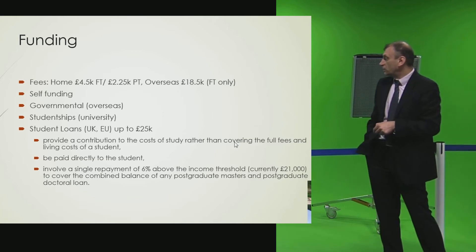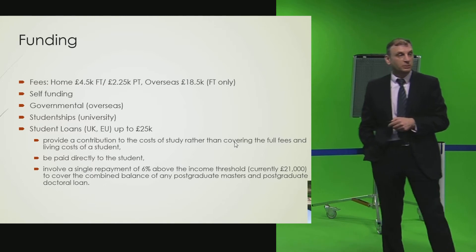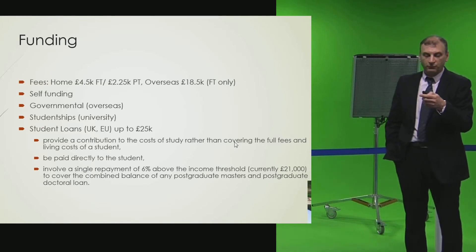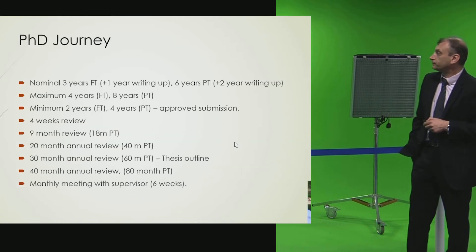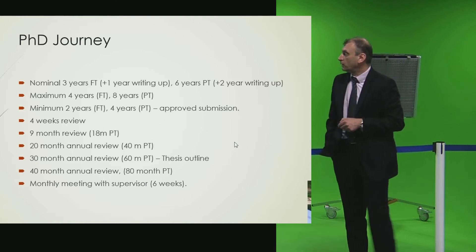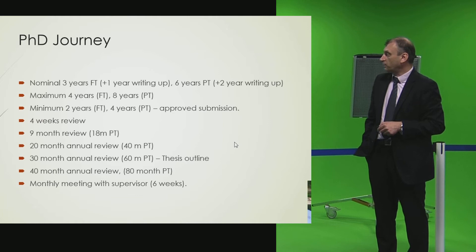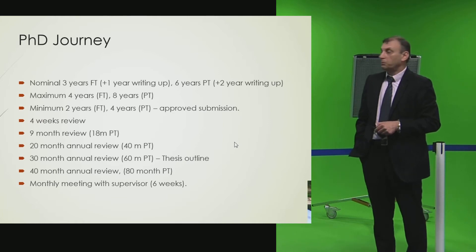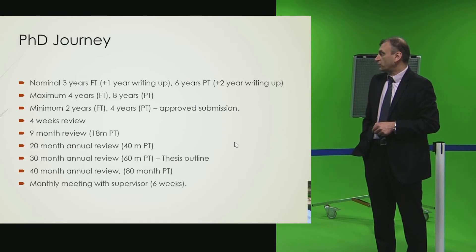Not only PhD students — even those wanting to do a master's can access some funding as a loan that they have to repay once they start earning. The PhD duration is either three years full-time or six years part-time, with a maximum of four years full-time or eight years part-time, and a minimum of two years full-time or four years part-time.